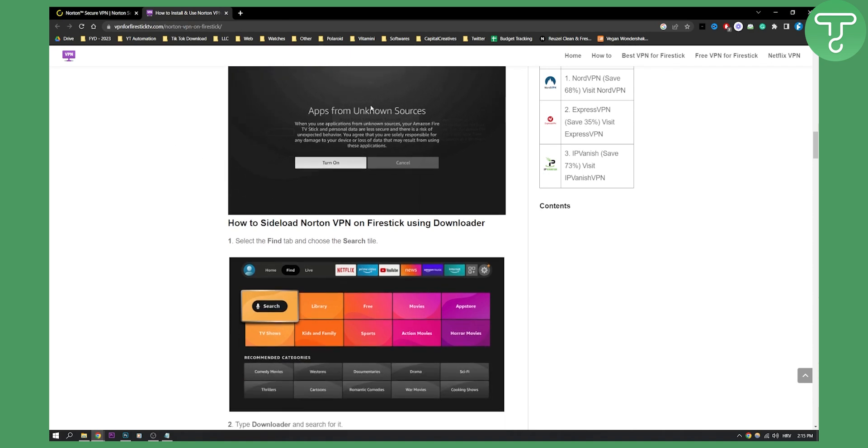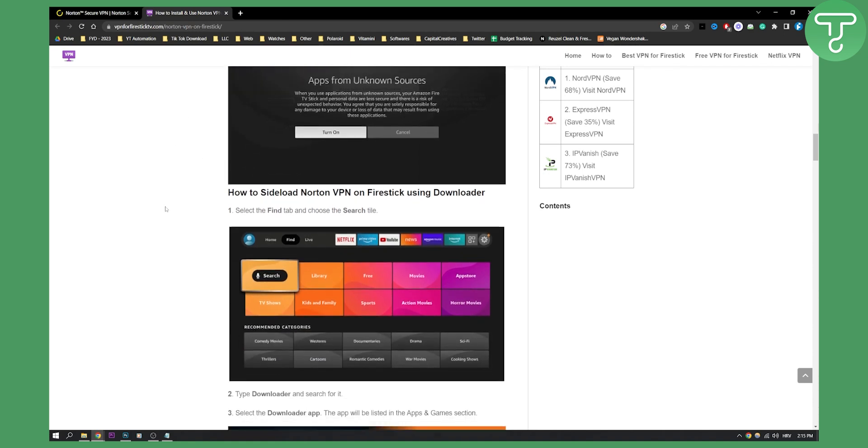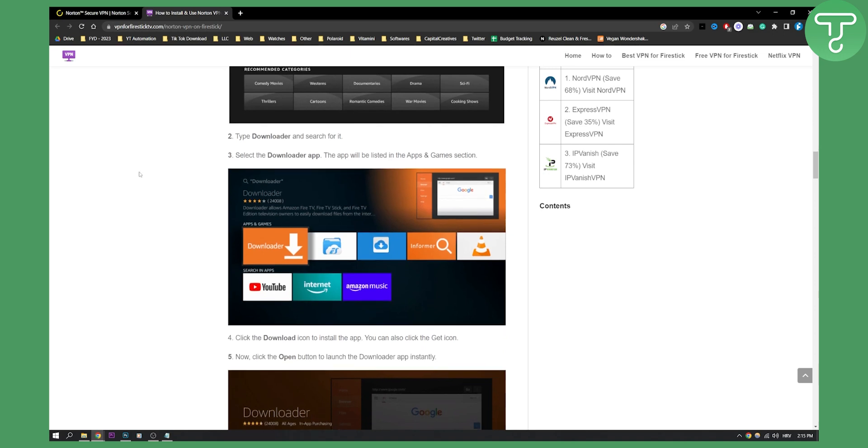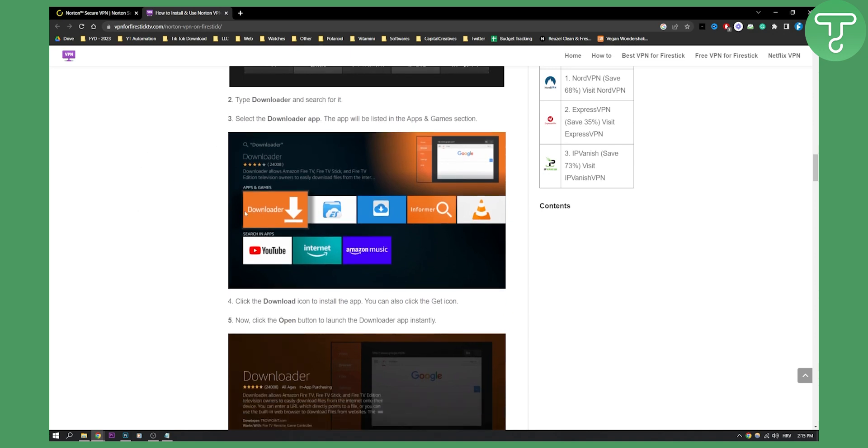Once you turn that on, this is how it will look — just click Turn On. You will need to find the search tile and choose it. In the search tile, type "Downloader" — this is the app that you're going to download.